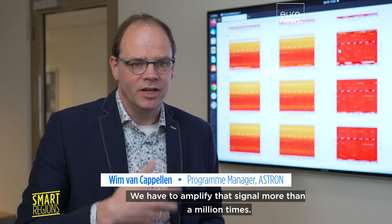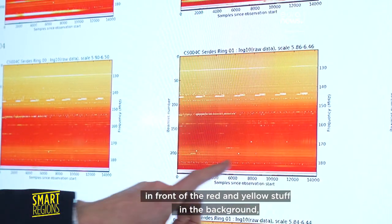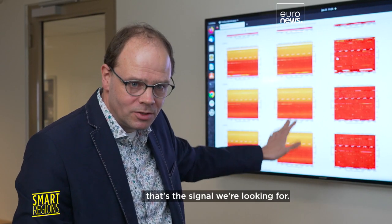We have to amplify that signal more than a million times. And what you see here is that red and yellow stuff on the background — that's the signal we're looking for.